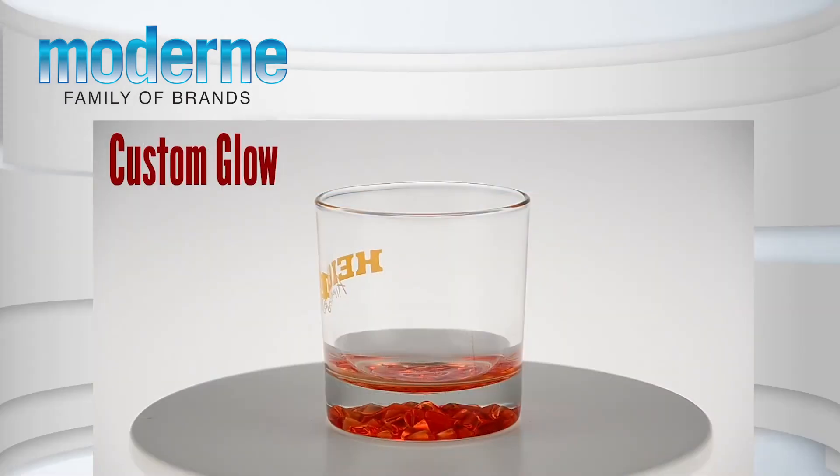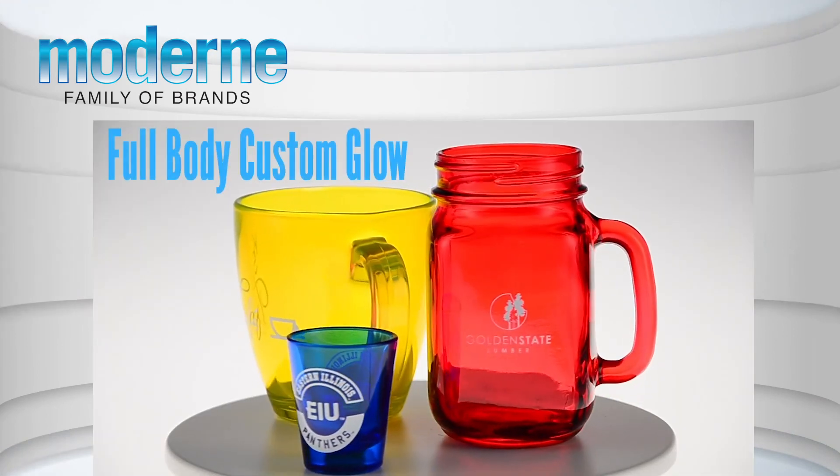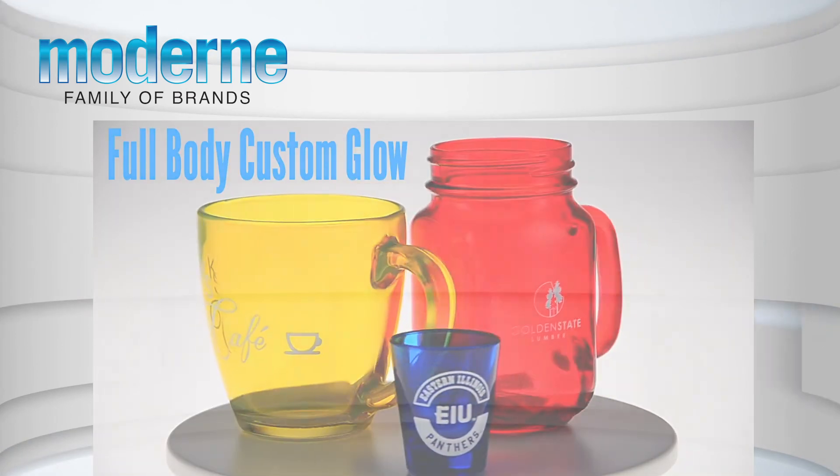With our unique spray color capabilities, fully color or accent our glass drinkware selections to make your custom creation.